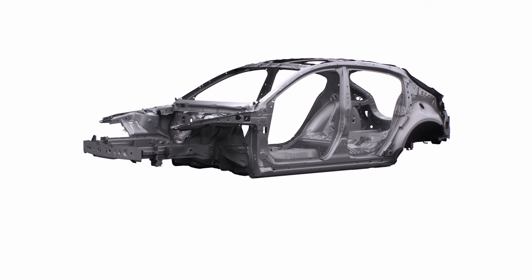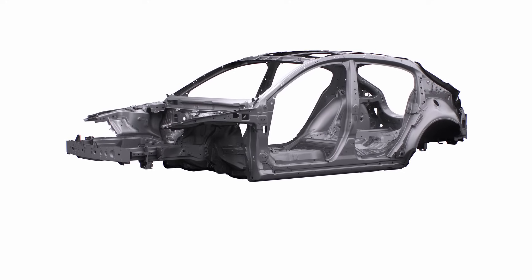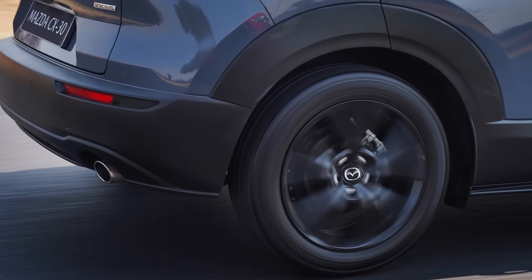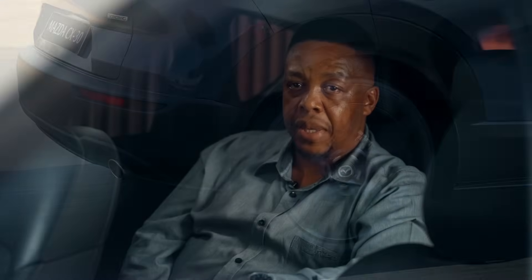Side impact bars installed in the doors — two in the front, one in the rear — to efficiently disperse energy from a side impact and keep the doors from penetrating the cabin. Impact absorption bonnet and bumpers which mitigate the impact to a pedestrian's head in the event of a pedestrian accident.